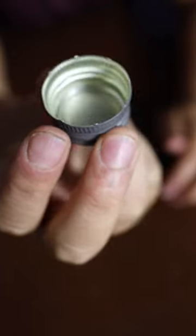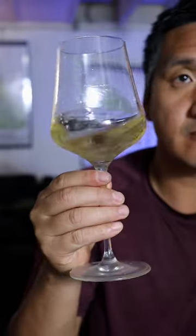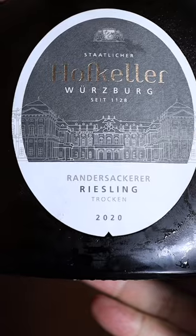Usually in Franconia, you'll find Silvaner or Riesling in the Bocksbeutel, and this one is a great example. It's full of lemon and mineral notes. It has a beautiful interplay between fruit and acidity. Adult lemonade. Riesling!